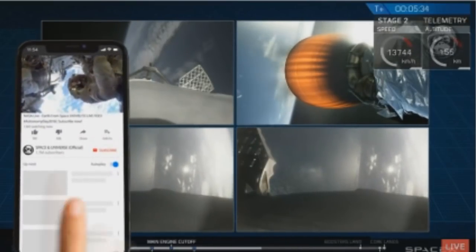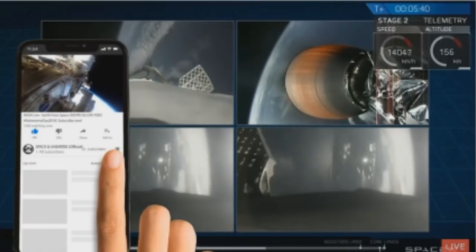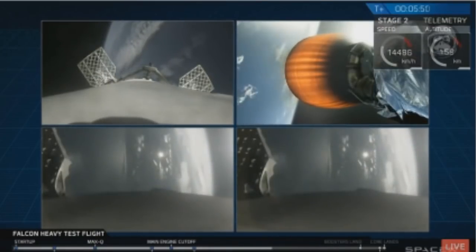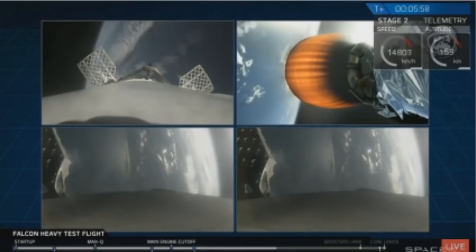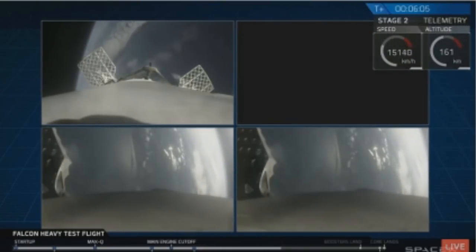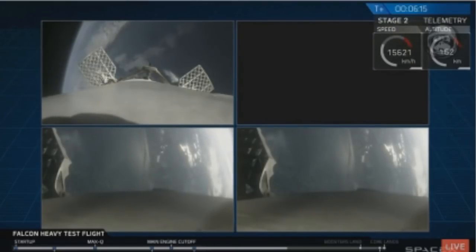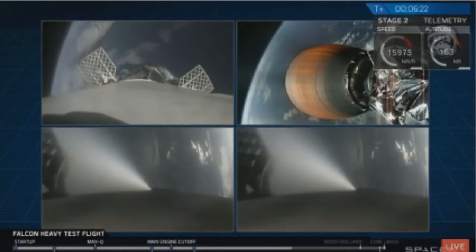On your screen at the moment, you've got a few things happening. On the upper right, you've got MVAC continuing its burn. On the upper left, you have the center core headed back towards the autonomous spaceport drone ship. And in the two bottom screens, you've got the side boosters headed back towards Cape Canaveral Air Force Station landing zones one and two. The next step for all the boosters is the reentry burn, which will slow them from well above the speed of sound down to just above it, to reduce aerodynamic forces and heating through the atmosphere.